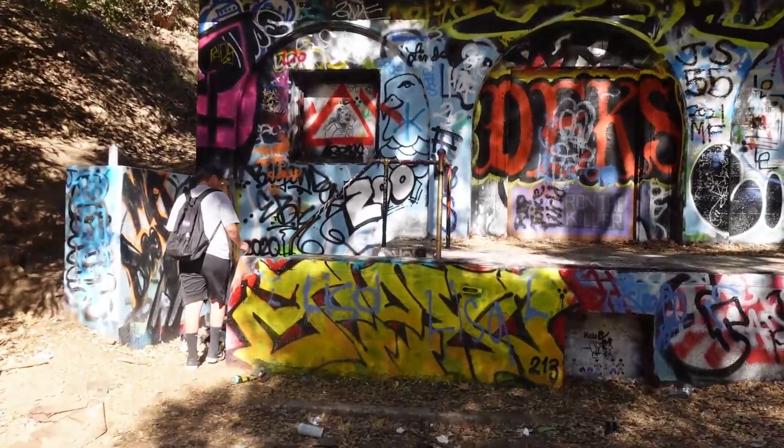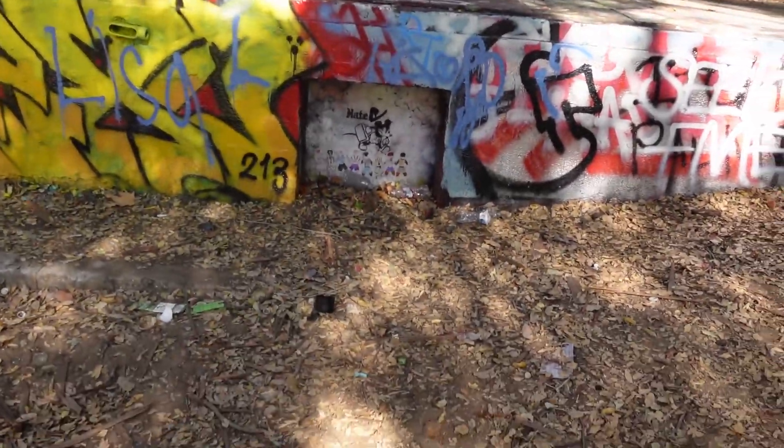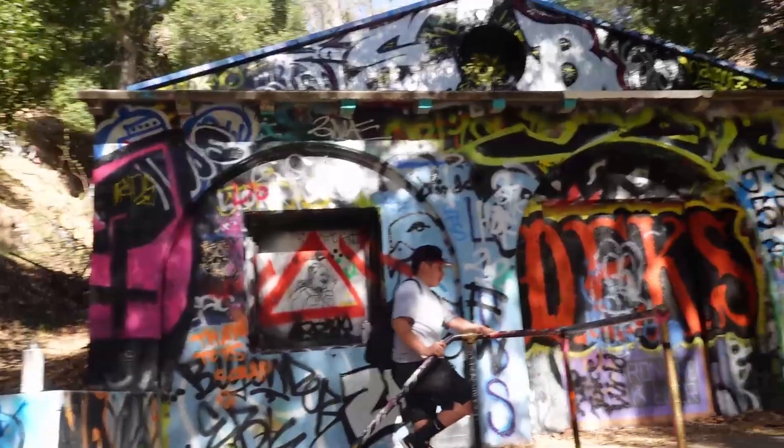All right, we finally made it — this is one of the main buildings here at Murphy's Ranch. You used to be able to go in through that entrance, but they've blocked it all off, as well as the bottom. As you can see, it is covered with graffiti from top to bottom, which is pretty dope.